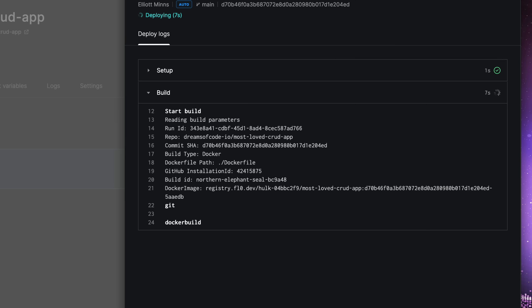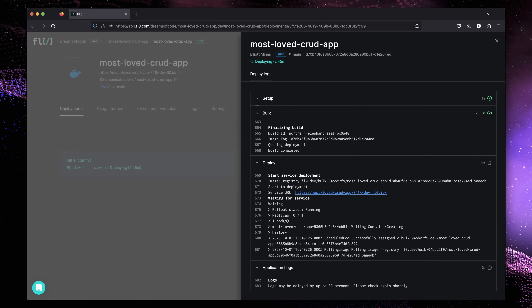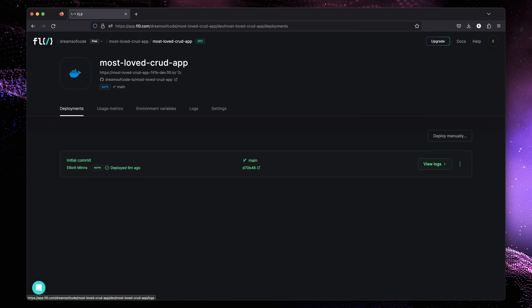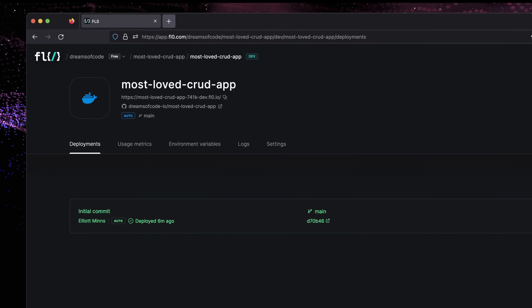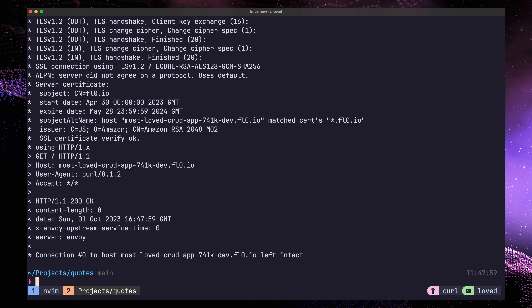By the way, Flow are launching on Product Hunt, so be sure to check them out there — you can check the link in the description down below. After a short while, everything should be deployed correctly, and we can go ahead and test our application using the provided URL. With that, we have our app deployed with no cost. Very cool.